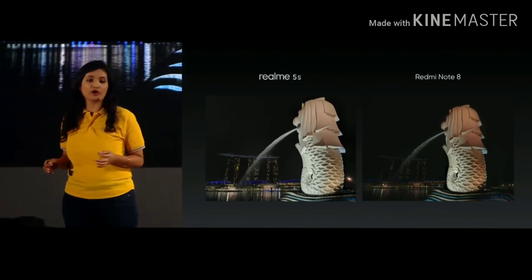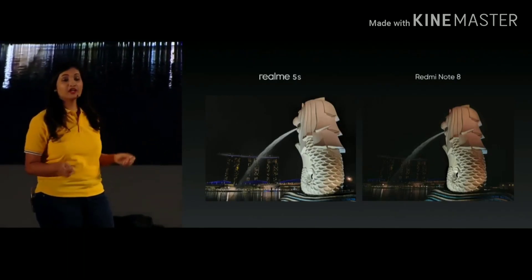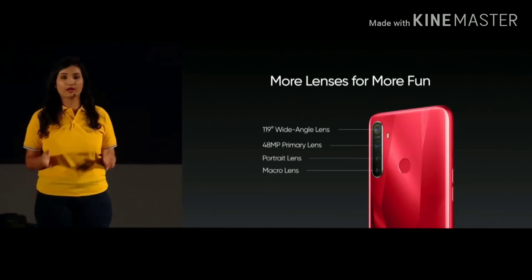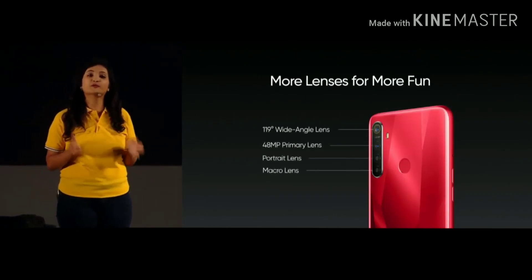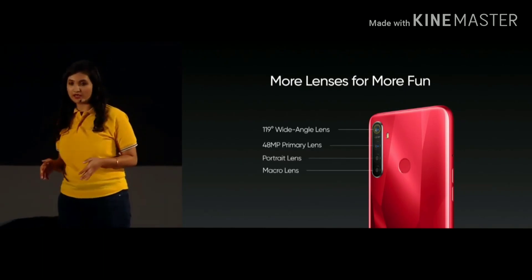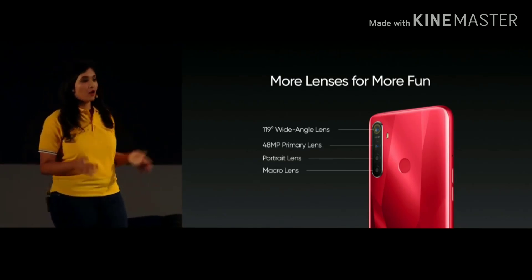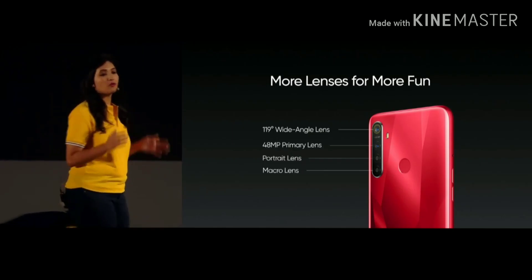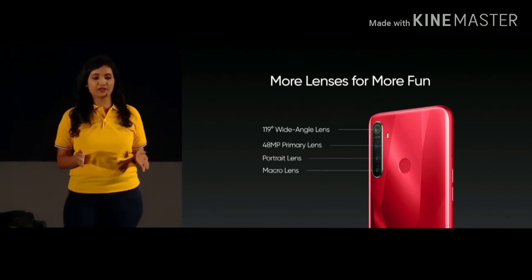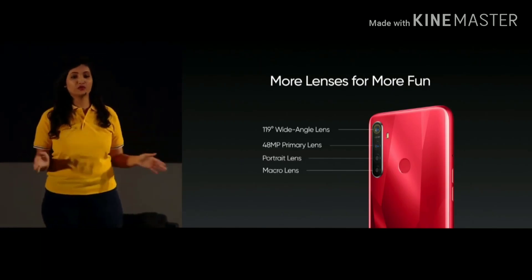The scene is pure and the highlight areas are very well exposed. The Realme 5s is equipped with a quad camera combination of a super wide angle lens, a 48 megapixel main camera, a macro lens, and a portrait lens, which can adapt to the shooting needs of more scenes, bringing a more comprehensive photo experience to users and making it the best creative tool for them.